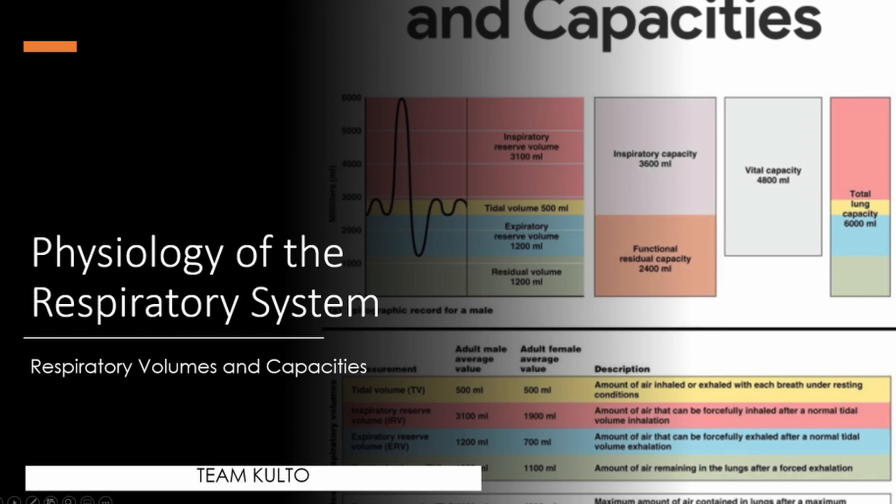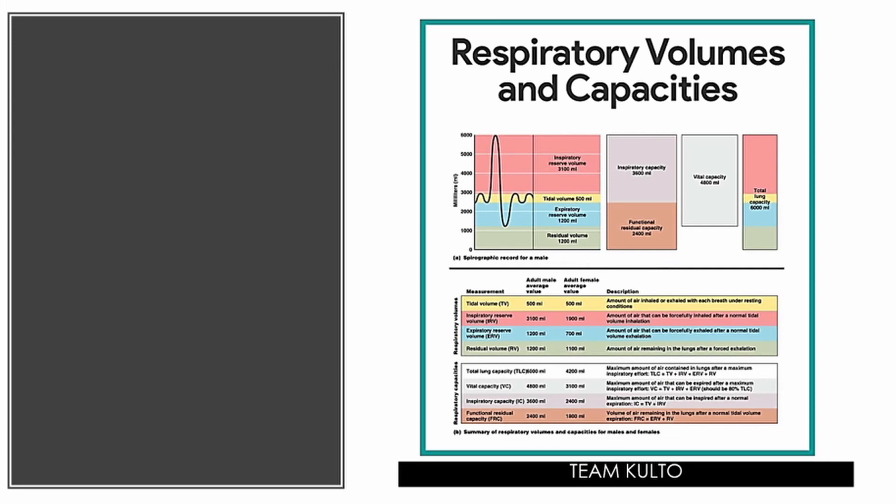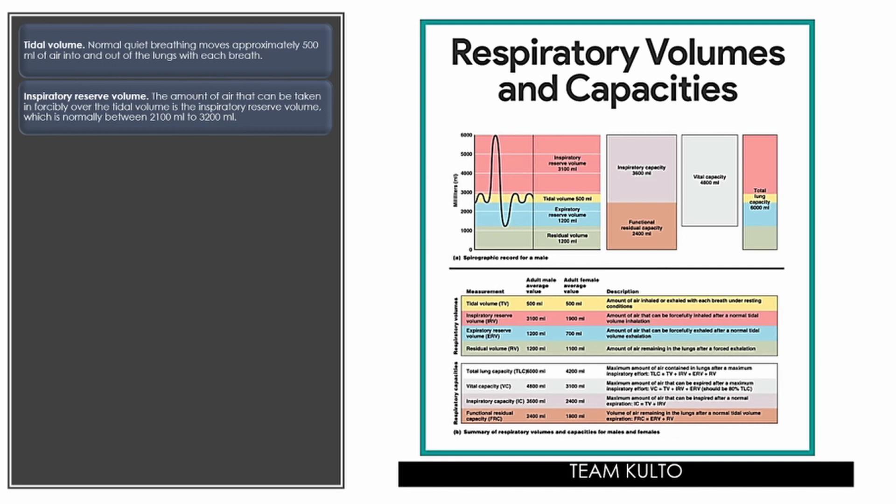Next, respiratory volumes and capacities. Tidal volume: normal quiet breathing moves approximately 500 ml of air into and out of the lungs with each breath. Inspiratory reserve volume: this is the amount of air that can be taken in forcibly over the tidal volume, normally between 2,100 ml to 3,200 ml. Expiratory reserve volume: the amount of air that can be forcibly exhaled after a tidal expiration, approximately 1,200 ml.